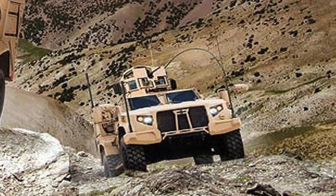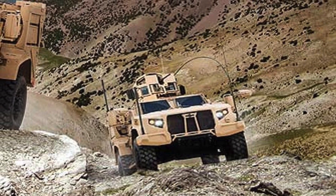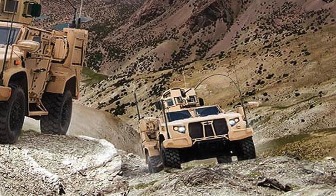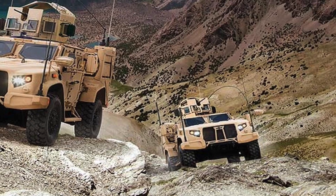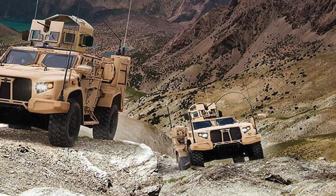Oshkosh fits each JLTV with its TAC 4i suspension system. It is a fully independent double wishbone design with electronically adjustable high-pressure gas shocks. The JLTV's suspension has 20 inches of wheel travel and the ability to raise and lower the suspension as needed, which is significantly better than the Humvee's ground clearance of 16 inches.